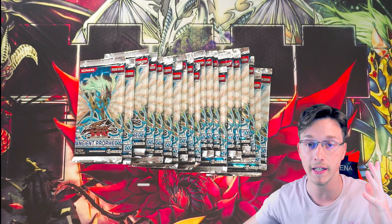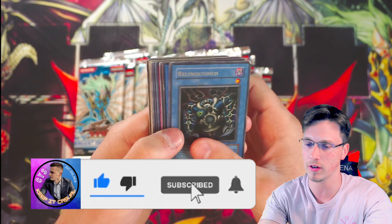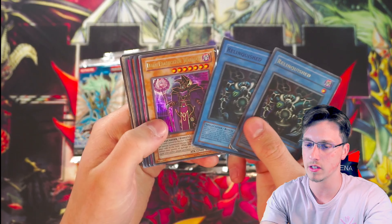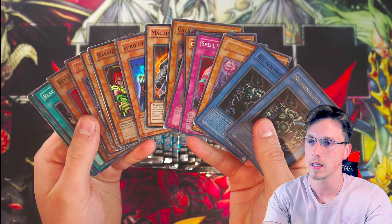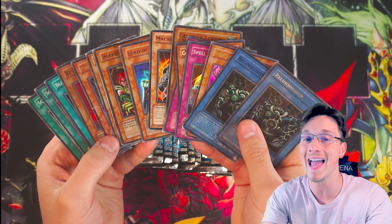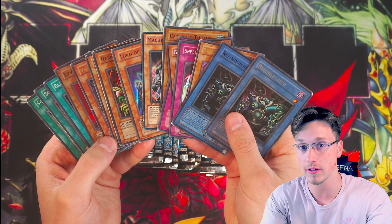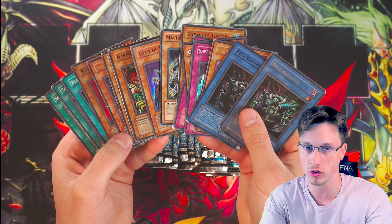Before I start the video, I'm doing a giveaway — giving away some cards I picked up from a collection. There's Relinquished DB1 and some nice holos here. If you want to win all these holographic cards, just drop a like, comment, and subscribe. When this video gets 100 likes at the end of the month I will select the winner from the comments, but you must be a subscriber.